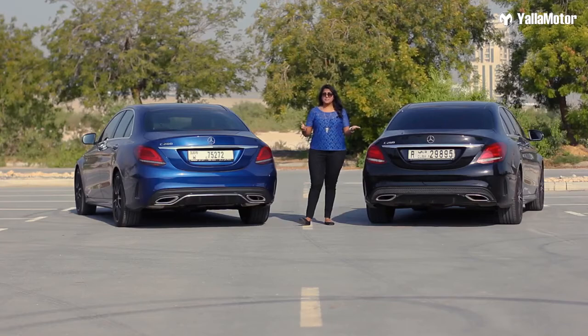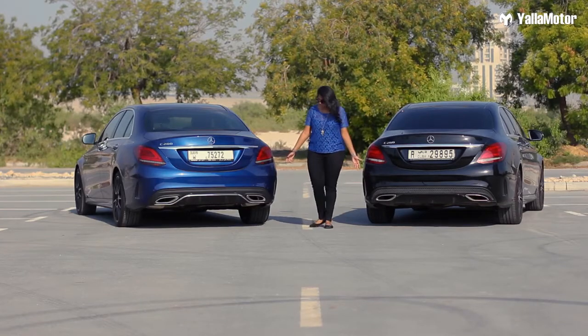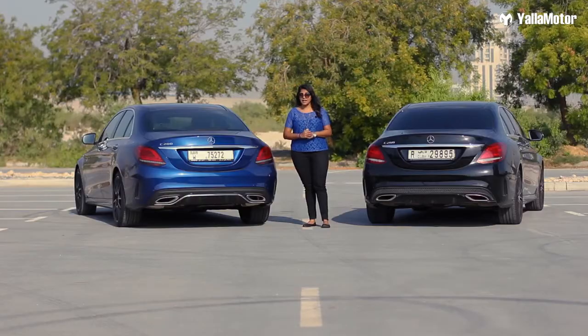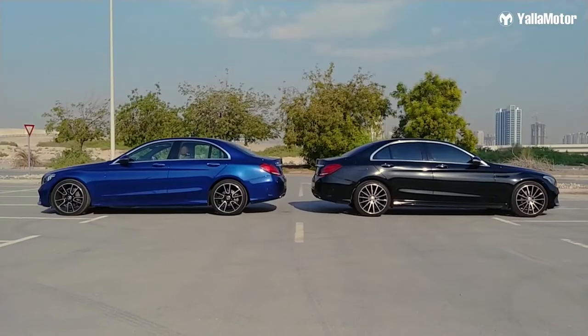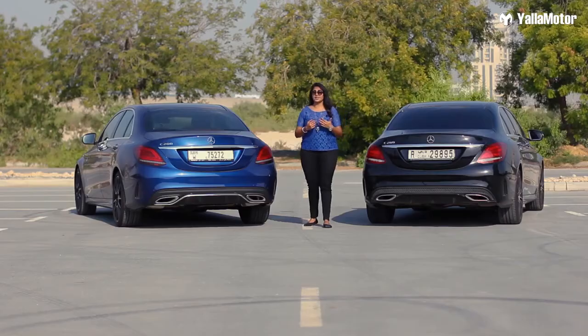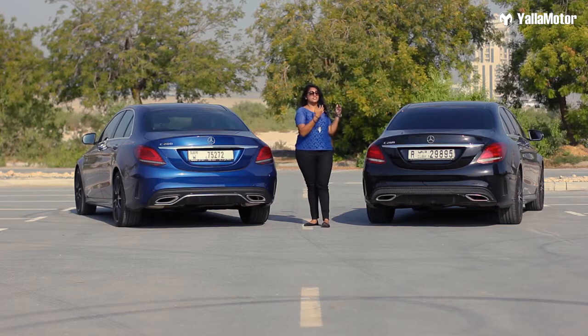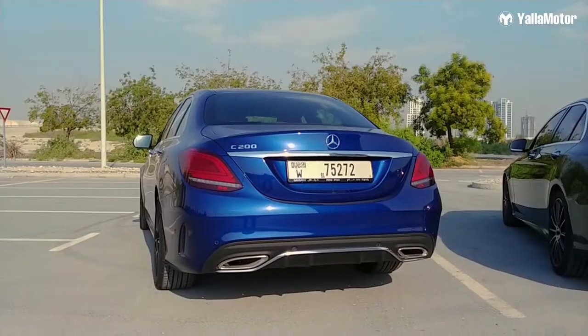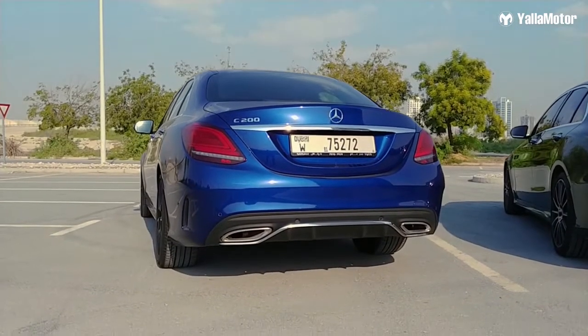Other than that, the only other difference I could spot would be in the bumper and the diffuser. In regards to the side, they look absolutely identical — there are zero differences on the side. To sum up the exterior, the car still looks as elegant as it was. The blue looks just as elegant as the black, elegance being the key word. It is a head turner, always a stunner, and that's what the C-Class has always stood for.